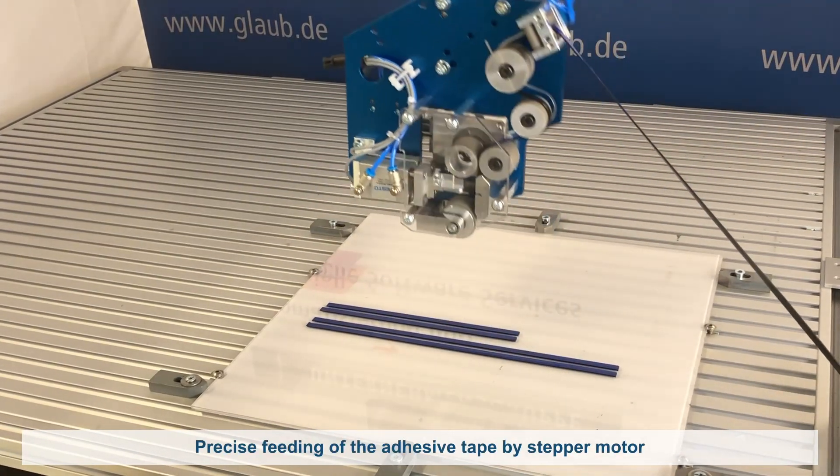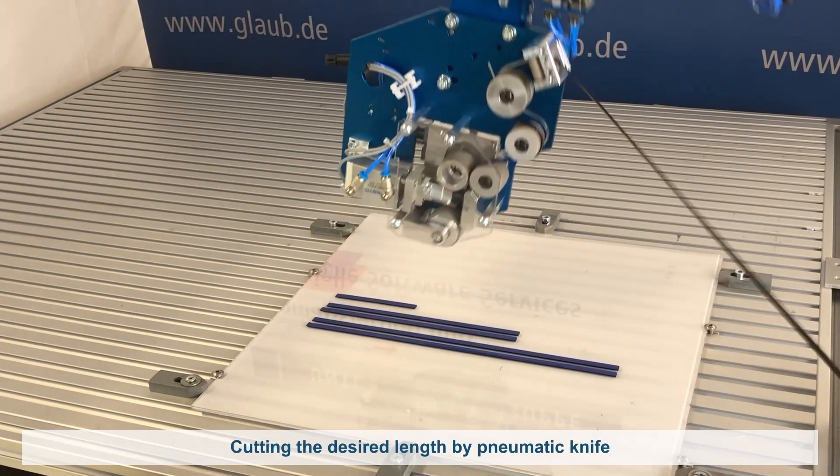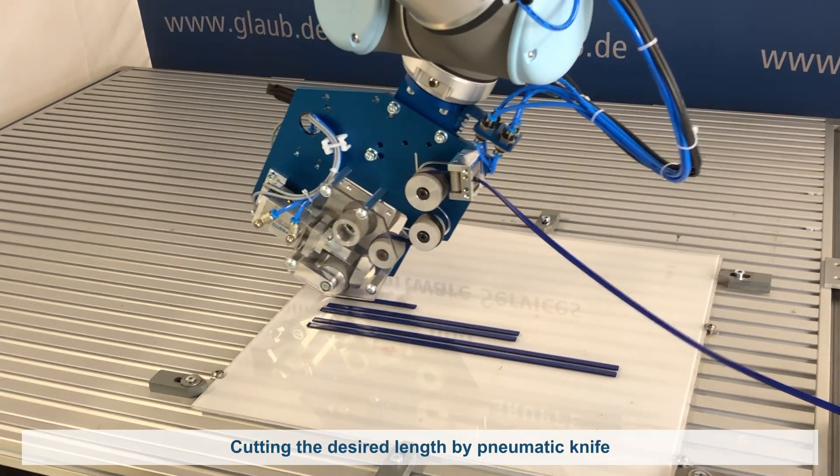For the workflow, a stepper motor supports the precise feeding of the tape, and the pneumatic knife cuts the tape to the exact lengths you need.